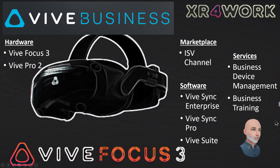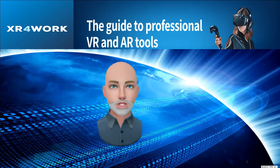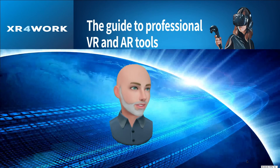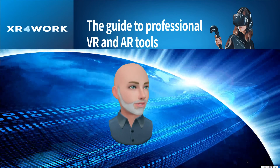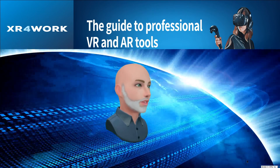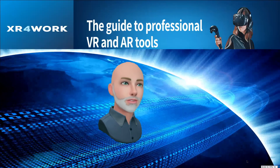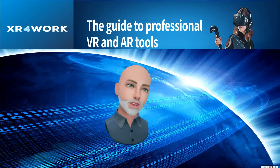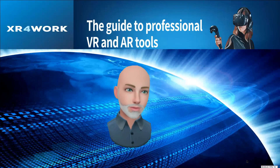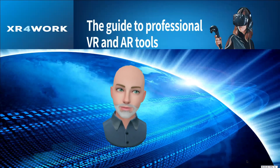I would be eager and anxious to hear from you regarding what you think about what HTC and Vive are offering to businesses to go along with these new headsets. Leave a comment below, stop by and visit us over on the XR for Work Facebook group, look for us on Twitter, and please give us a thumbs up here on YouTube and a follow. We greatly appreciate your time and attention. Thanks very much for visiting, and we'll see you in the metaverse. Bye now.